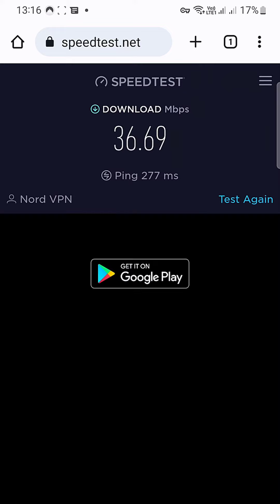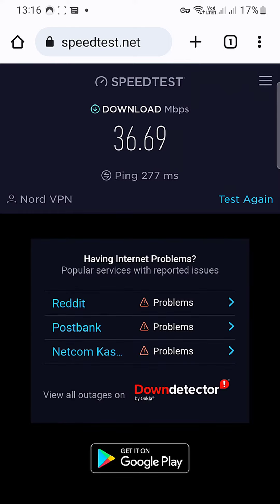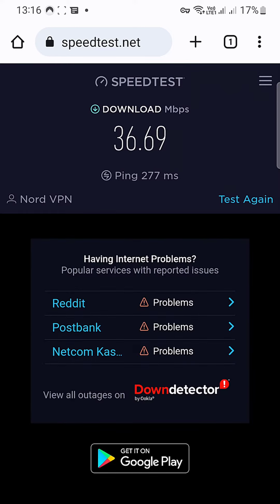Right now my download speed is 36.69 megabytes per second, which for me is still good — I can stream high-resolution videos from Netflix with NordVPN. So that's my result with the NordVPN speed test on my Android phone. You guys can see and decide if NordVPN is a good VPN for you, but for me, yes it is. Thank you for watching.